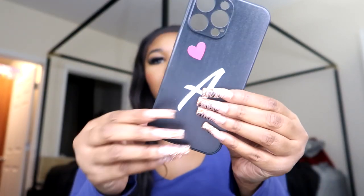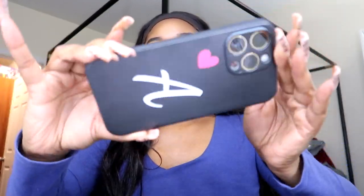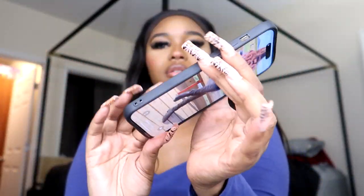This is the next case — it just has an 'A' on it. My name is Ayana, it starts with an A, so I felt it was only right to have a case with my initial on it. This is how it looks on the phone — it's super cute and fits perfectly. It's pretty snug because I struggle a little bit to get them off my phone.